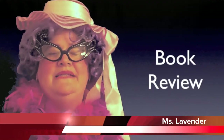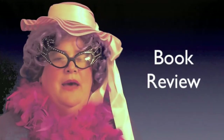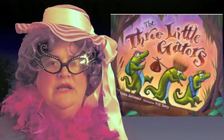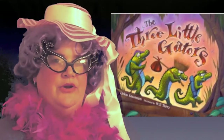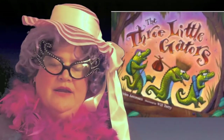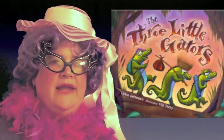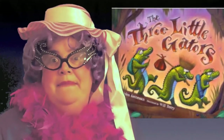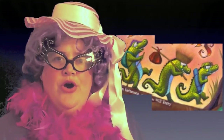Hi, my name is Miss Lavender, and I'm here to tell you about a wonderful book that I've just read. It's titled The Three Little Gators by Helen Ketterman, illustrated by Will Terry. This is a story of three little gators who leave their mama gator in a swamp in order to make their own home.